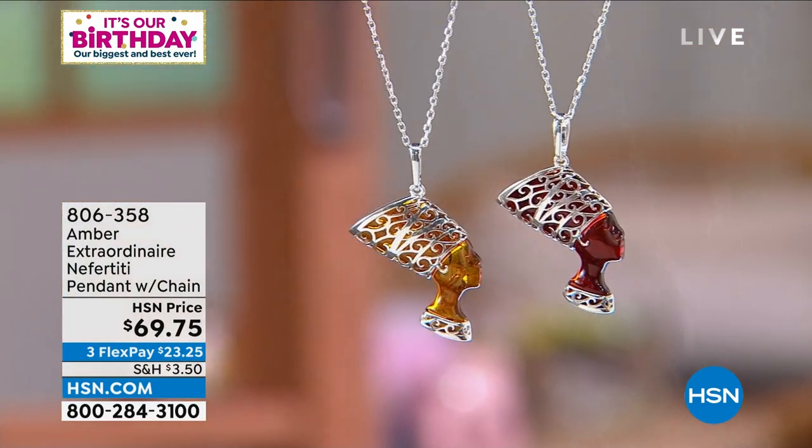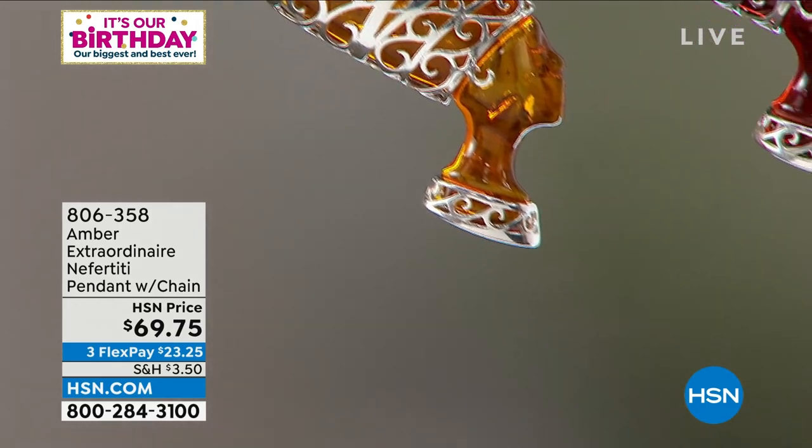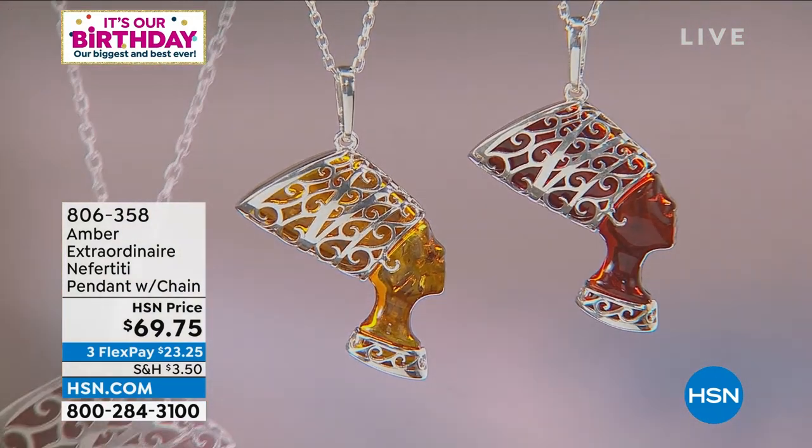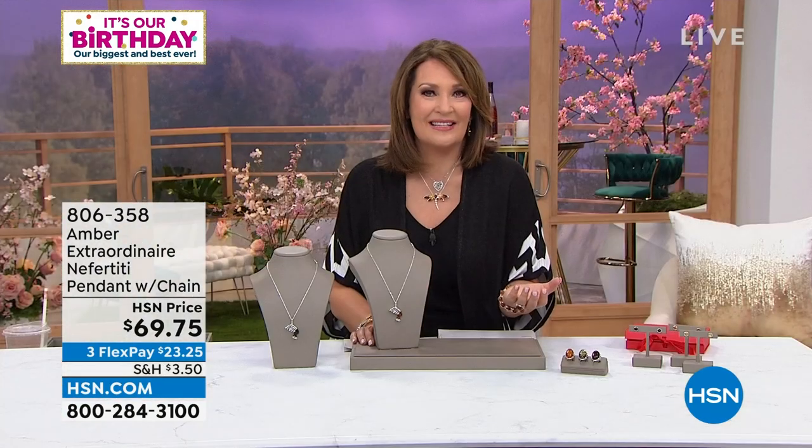Amber is a unique stone — it actually floats, and they find it in the water. It floats to the surface, so it's very light and resilient. It's been around 60 million years, so it clearly stands the test of time. For $23.25 on FlexPay, you have a beautiful Nefertiti on a chain. The large bale accommodates many different chain types — great for layering or as a standalone. This would be a gorgeous, empowering gift. Many family members now wear Nefertiti in honor of Jillian's grandmother, but also to celebrate their own inner goddess.